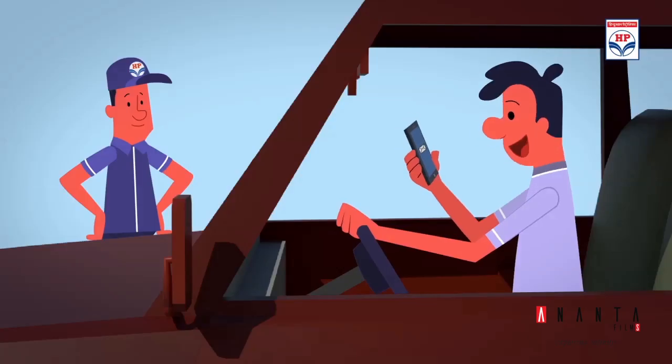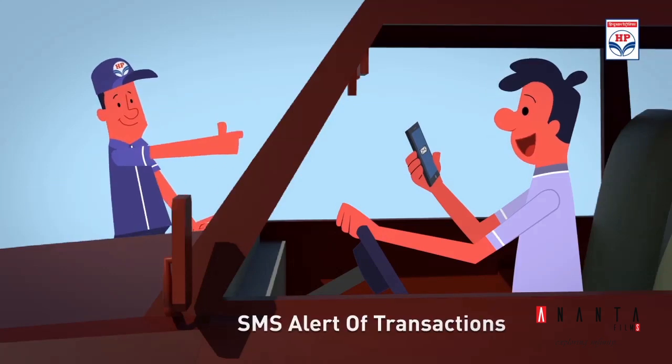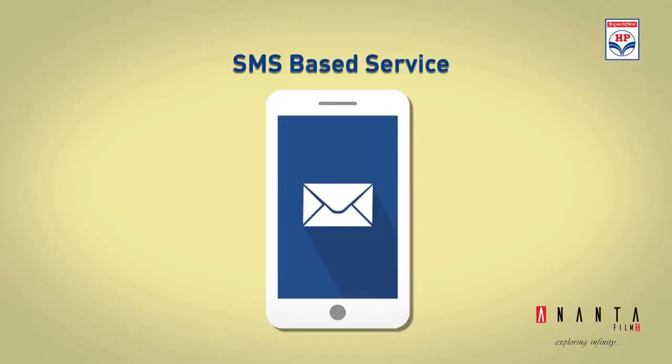As soon as the transaction is done, the customer will receive an instant SMS alert on his mobile, and there are various value-added services available on SMS for customer convenience.